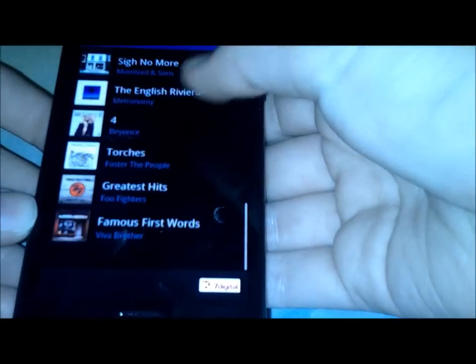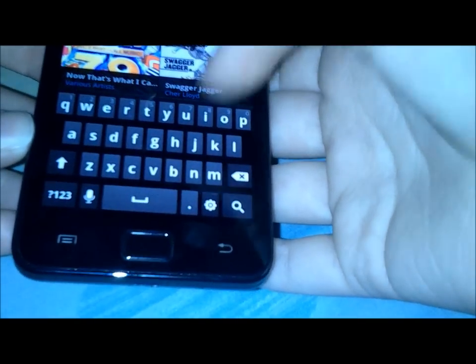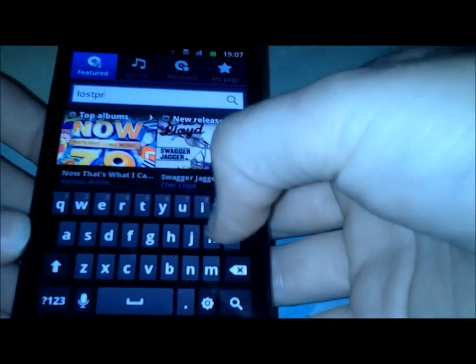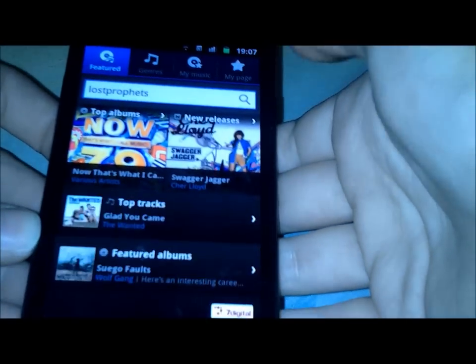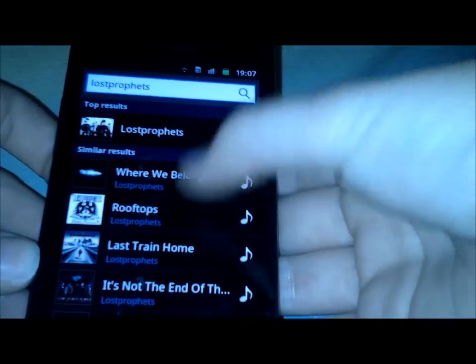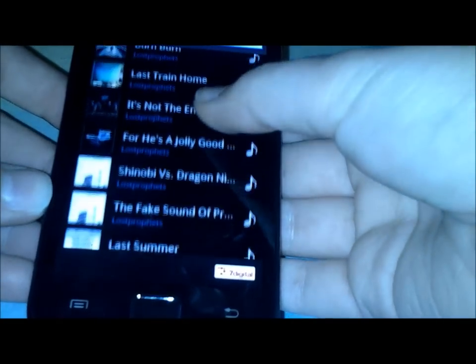There are lots and lots of different genres and you can search for anything that you want. I love the Lost Prophets so let's see if they've got them. And there we go — it lists all the albums by that artist and all the singles too, which is great.